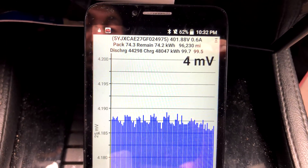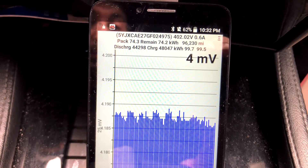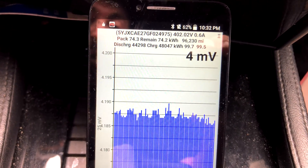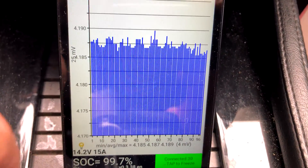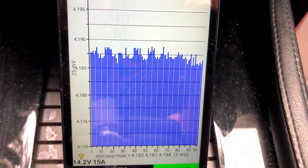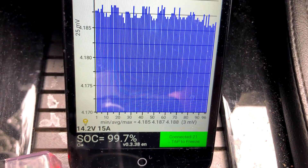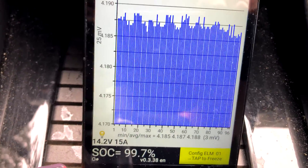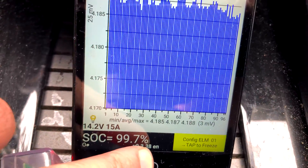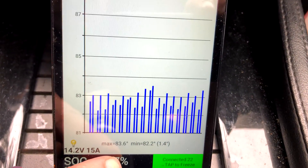Lifetime discharge: 44.298 megawatt hours. Lifetime charge: 48.047 megawatt hours — that's a huge amount of power. Everything looks pretty balanced, and the car reports it charged to 99.7 percent.